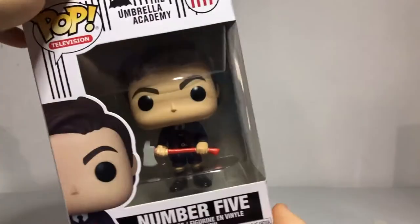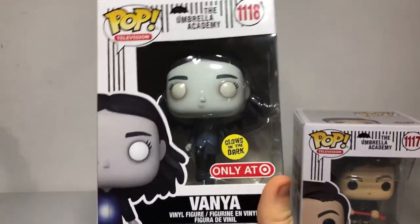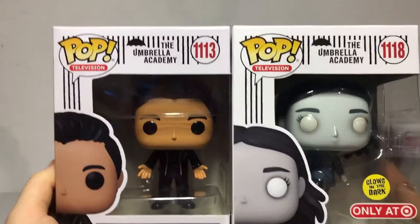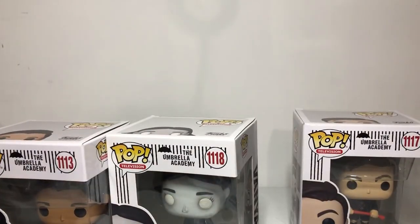And now I'm going to pick a favorite. Before I pick the Pops, my favorite character overall is Five — he's one I like so much, I'm a big fan. For my two favorite Pops, I'm going for the glow in the dark Vanya as one, because she's actually an amazing figure. And next, my good pal Ben. So these two are my favorites. If you guys have a favorite, let me know down in the comments. This is Hack signing out — see you guys next time.